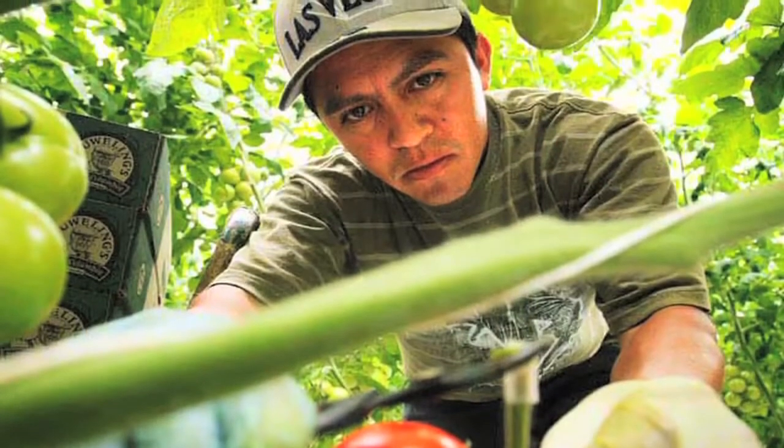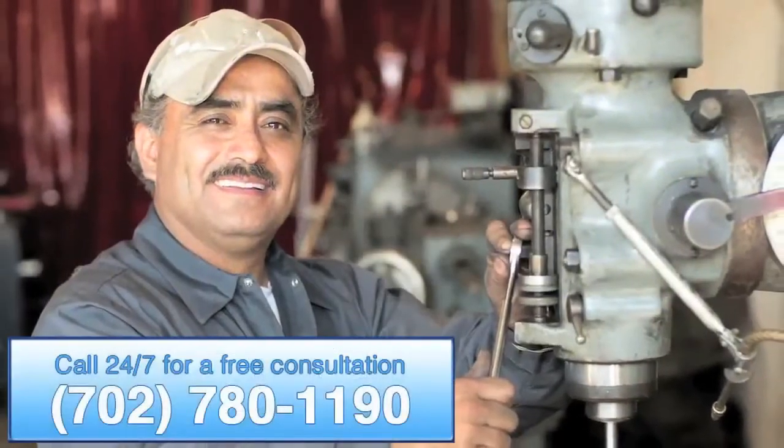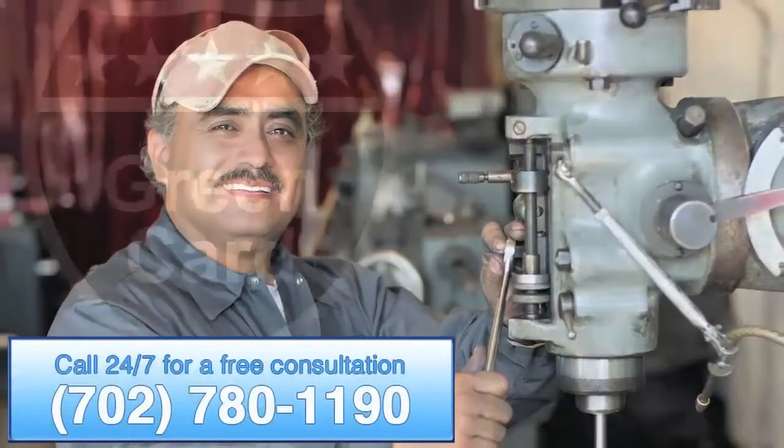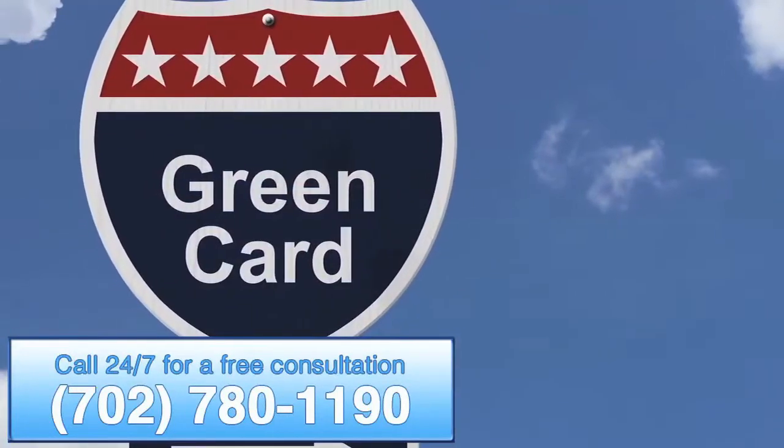Under the Immigration Nationality Act and the Immigration Reform and Control Act, an employer is required to hire only immigrants who have permission from the government to work. An employer must fill out an I-9 form for every employee that specifically includes proof of eligibility to work before that employee can be hired.